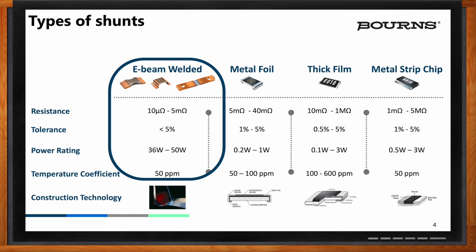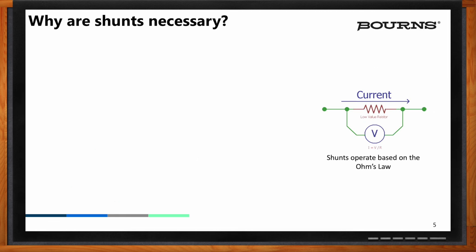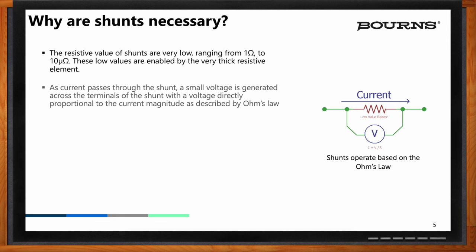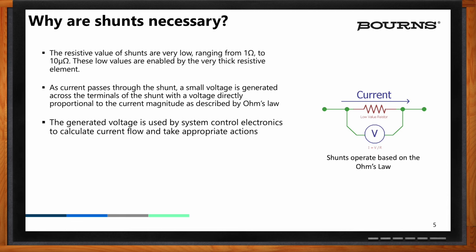So as an upper-level question, Scott, why do we need shunts? From day two of our circuits 101 class, Ohm's Law tells us that a voltage is developed when a current is passed through a resistor. Shunts are necessary because they generate this voltage, and it's a very low-cost way to measure current passing through a circuit.